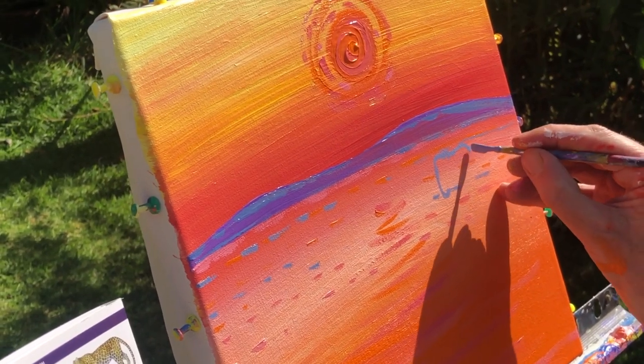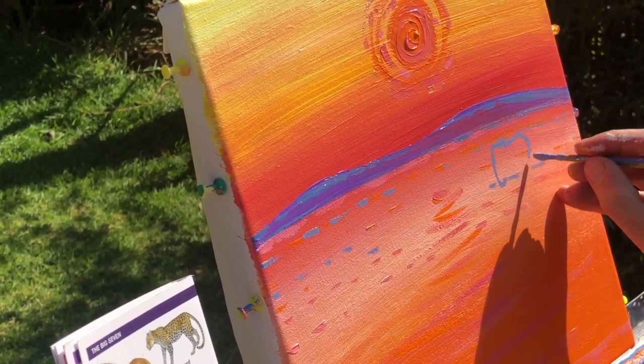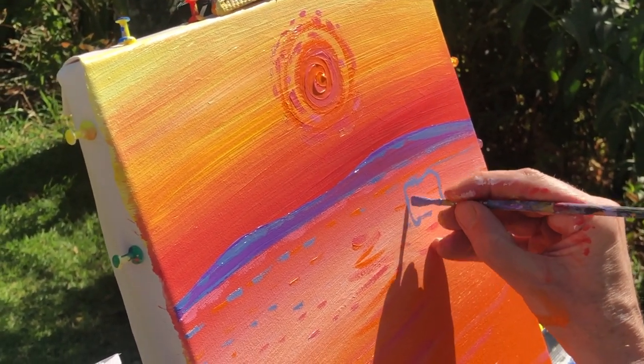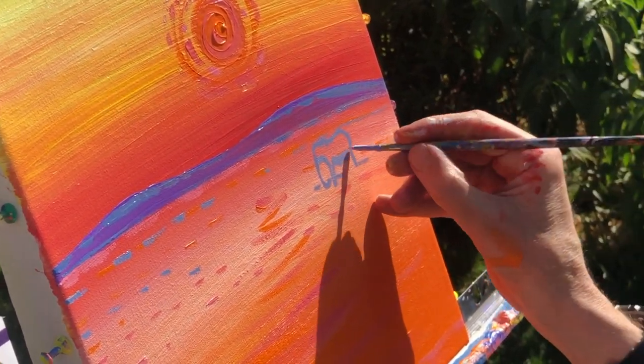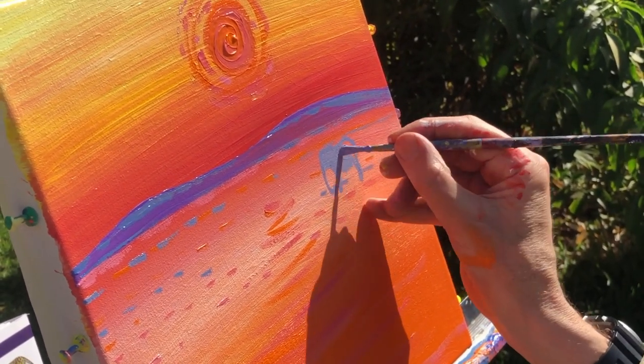Did you notice in my left hand I've got a field guide? Field guides are essential for a bit of reference. You are going to need reference to paint animals. I'm just establishing the trunk of the elephant there, then moving into the body, the front legs, the underbelly and the back legs. Once I've got that, I will just block in with colour. Simple as that.